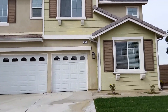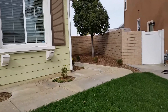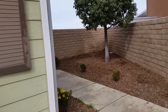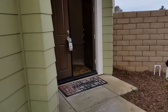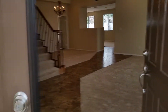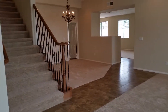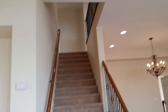Attention buyers! If you are buying a house in the area of Corona, California, I just got this listing. It is a house built in 2010 with 3,900 square footage.